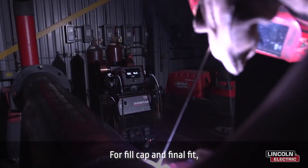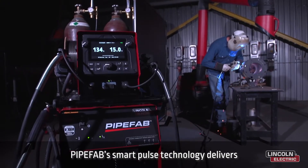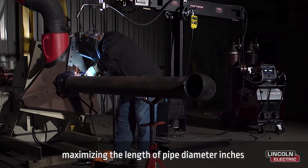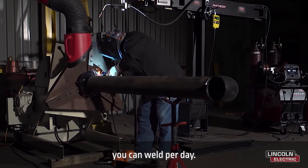For fill, cap, and final fit, PipeVab's Smart Pulse technology delivers fine-tuned arc performance, maximizing the length of pipe diameter inches you can weld per day.